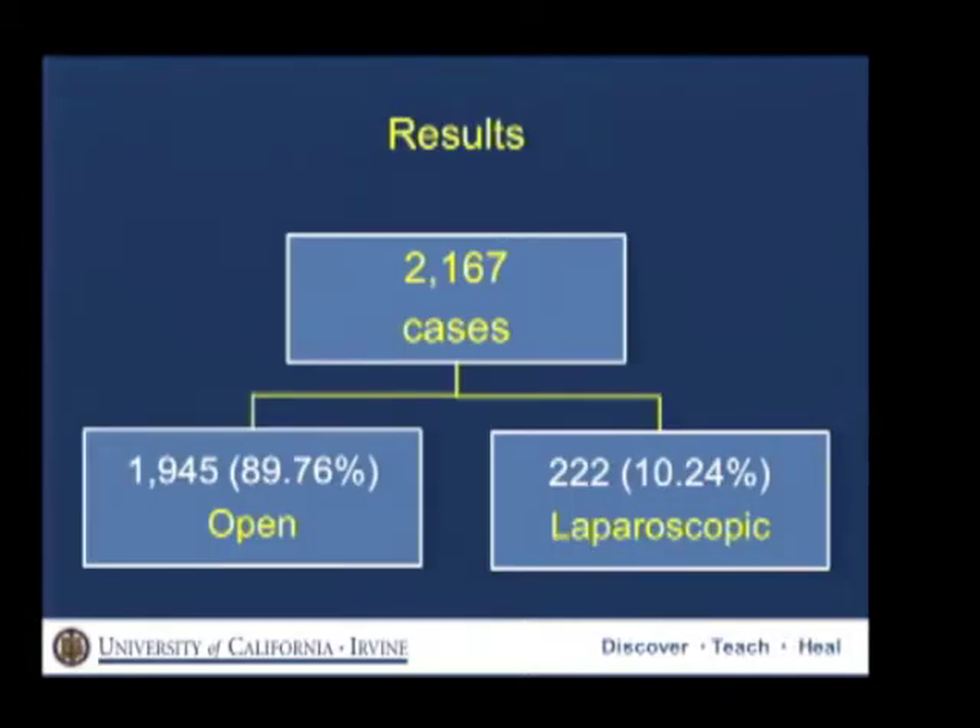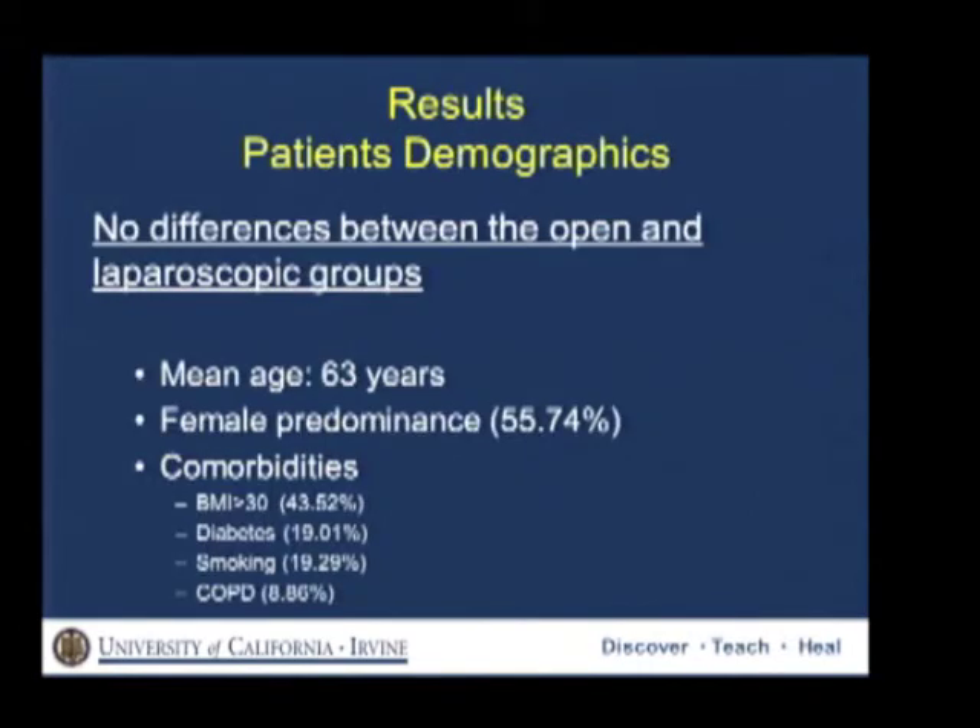Over a seven-year period, we identified 2,167 cases, 90% of which were open and 10% were laparoscopic. We didn't observe any difference between the open and laparoscopic group in terms of mean age, gender, or comorbidities. The mean age was 63, there was a female predominance, and there was a high incidence of comorbidities such as obesity, diabetes, smoking, and COPD.